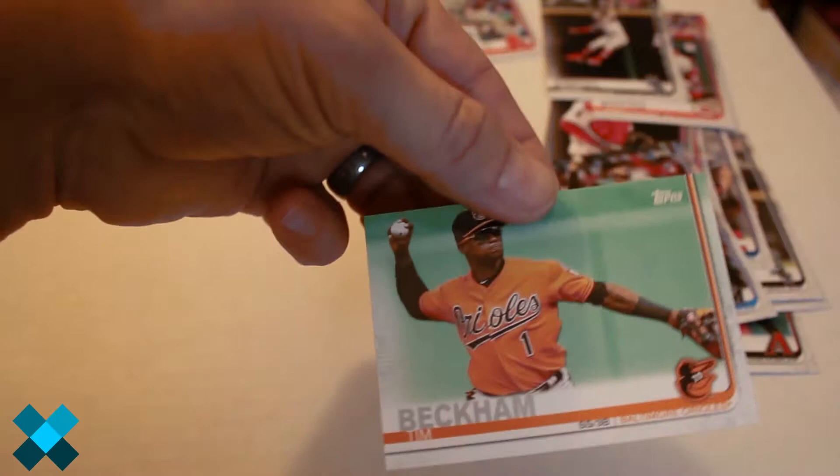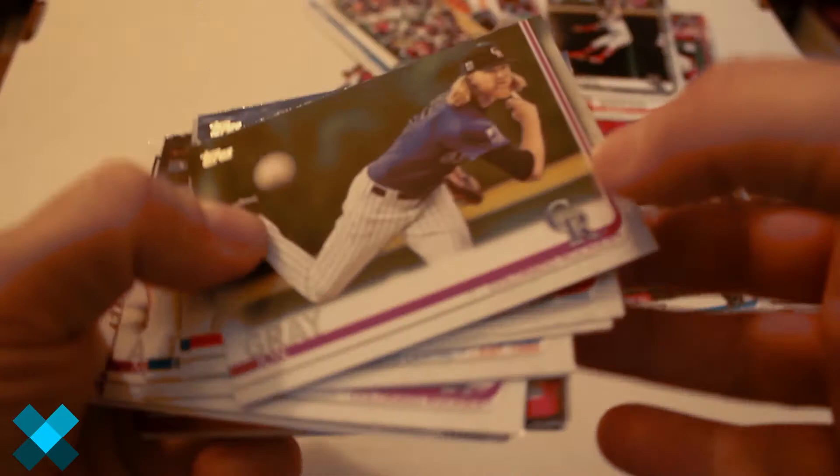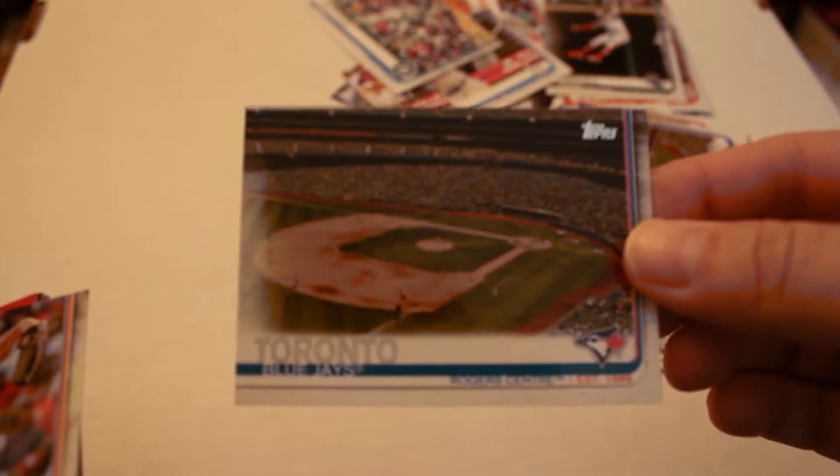Rick Porcello, Tim Beckham, Wilson Contreras, Justin Turner, James Paxton. Jon Gray, Los Angeles Angels stadium card, New York Yankees stadium card, Toronto Blue Jays stadium card.